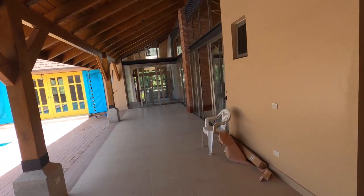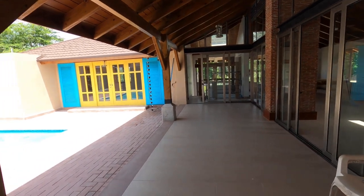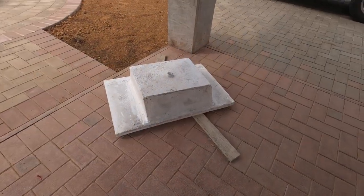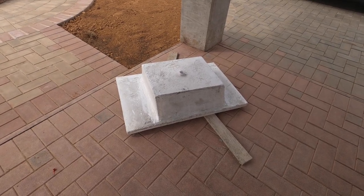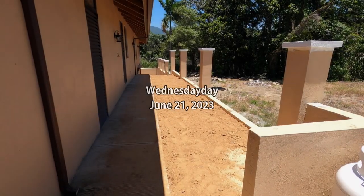This is the sink we're going to use for the basement area. You turn it over and it looks like terrazzo — it's a nice sink. It's Wednesday, June 21st, the first day of summer.